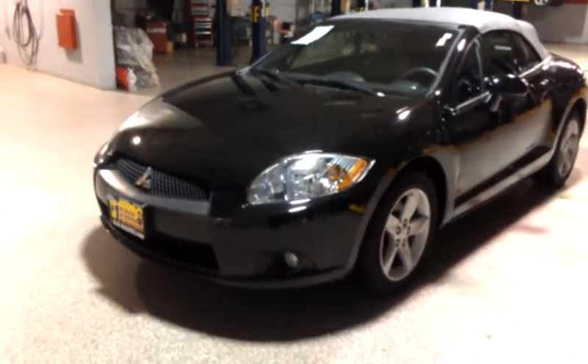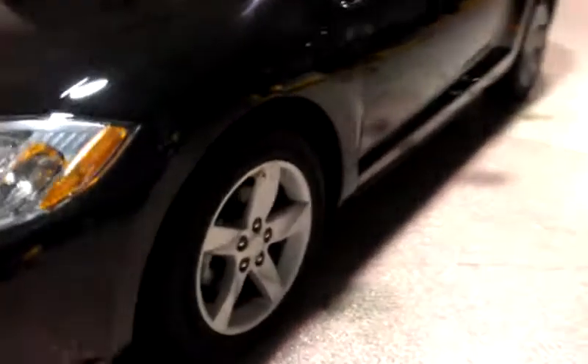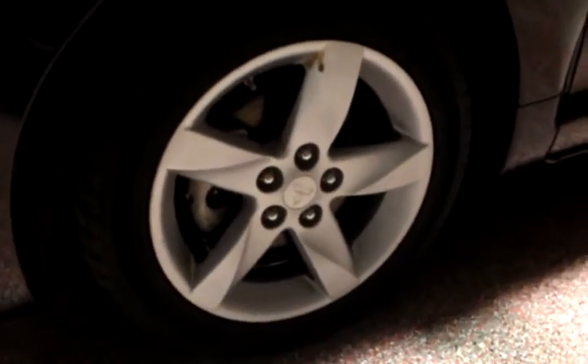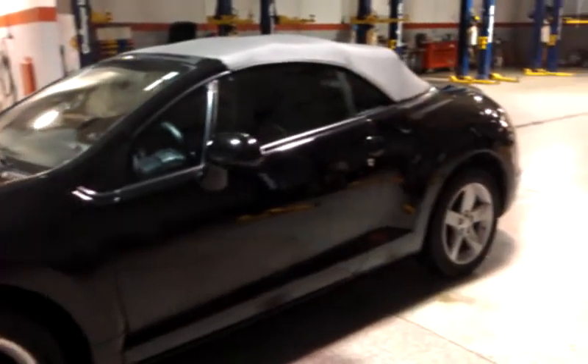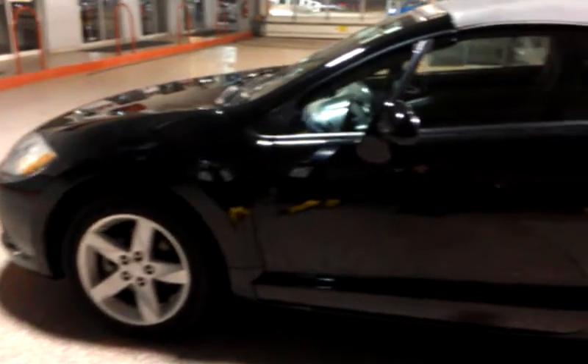First off, you have your fog lights in the front. You have your alloy wheels from Mitsubishi, and the black exterior with the gray convertible top and gray interior.